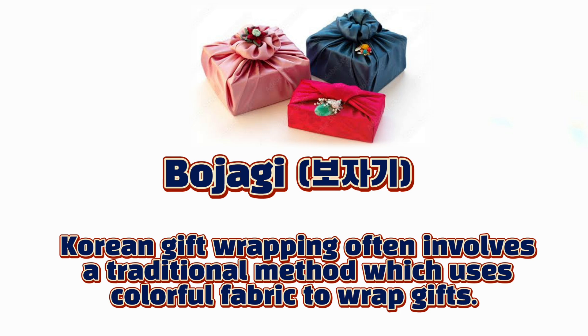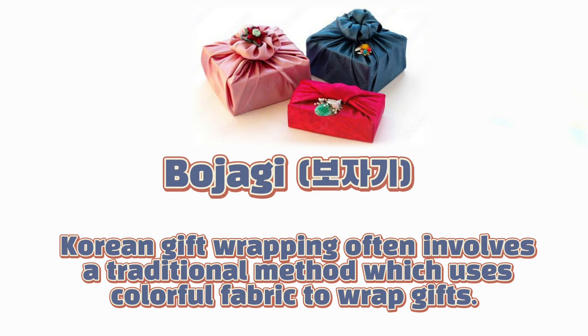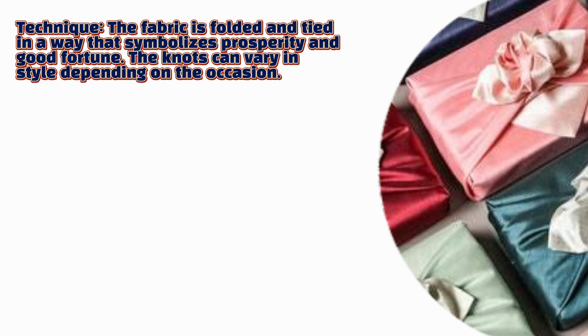Korean gift wrapping often involves a traditional method which uses colorful fabric to wrap gifts. The fabric is folded and tied in a way that symbolizes prosperity and good fortune. The knot can vary in style depending on the occasion.